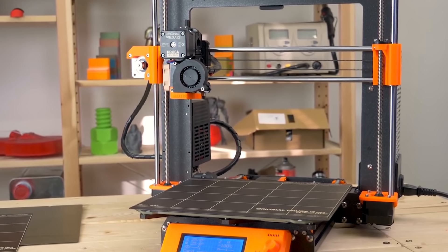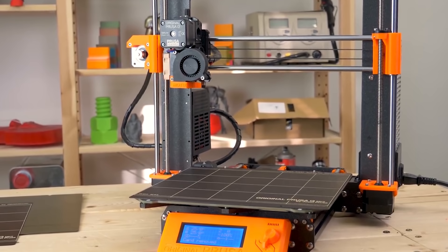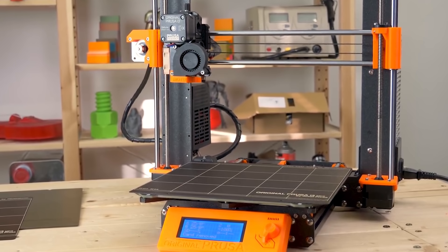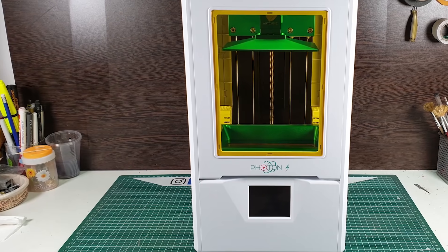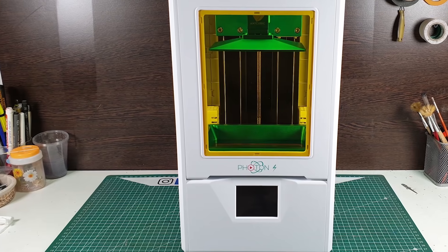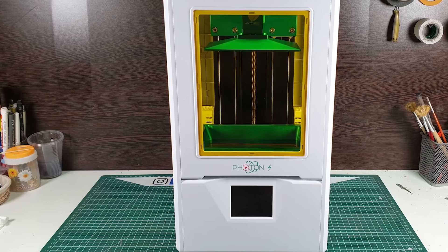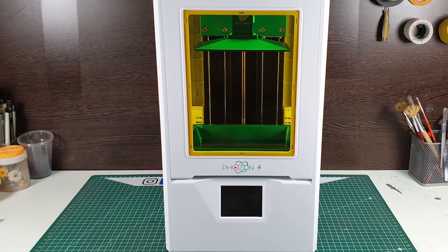In this video, we're breaking down the top 5 3D printers on the market this year, based on price, performance, features, and the situations they'll be used in. We'll be taking a look at 3D printers in every price range, so whether you're looking for a great value entry-level printer or a top-notch professional-grade 3D printer, we'll have an option for you. So if you're interested in finding out which 3D printer will be best for you, stay tuned.